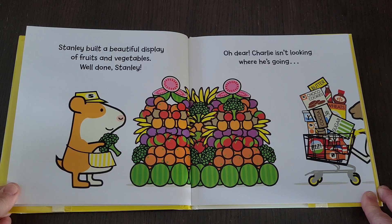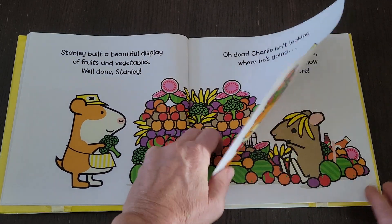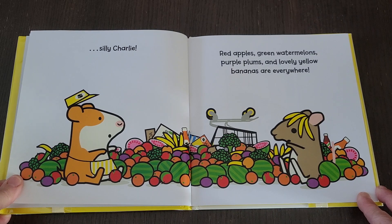Stanley built a beautiful display of fruits and vegetables. Well done, Stanley! Oh dear, Charlie isn't looking where he's going. Silly Charlie! Red apples, green watermelons, purple plums, and lovely yellow bananas are everywhere.